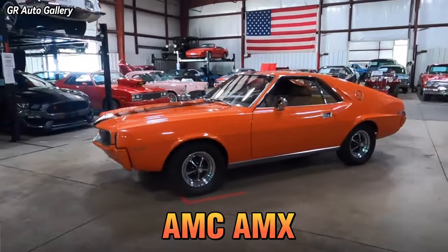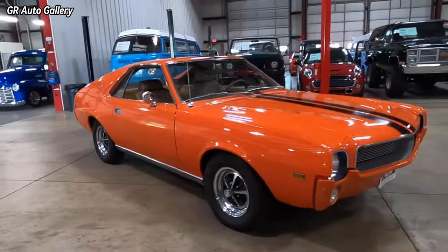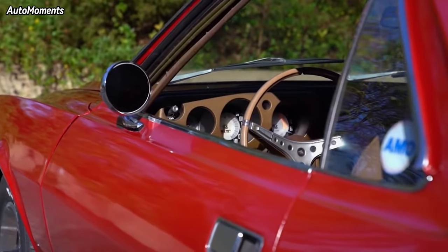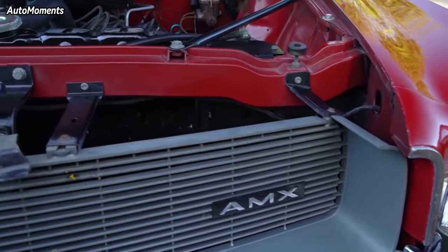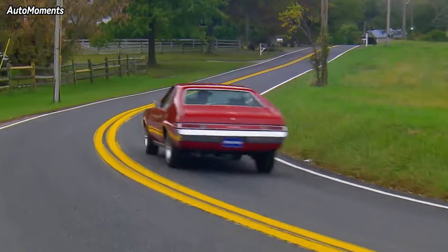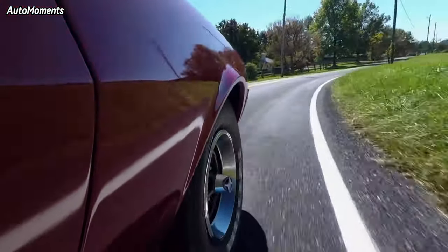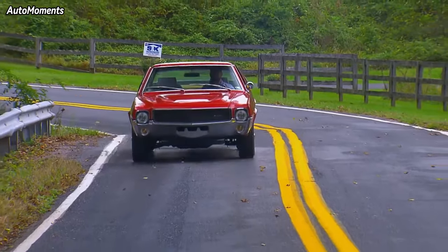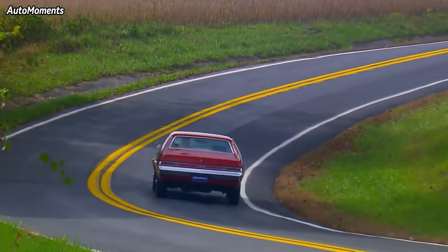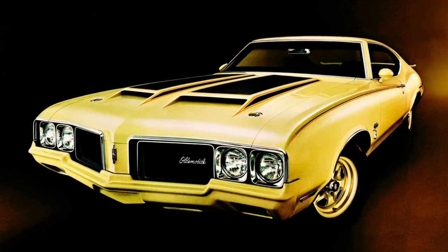The AMC AMX is a two-seater sports car built from 1968 to 1970 to compete as a budget alternative to the Chevrolet Corvette, and was a lighter, shorter, and more compressed Javelin. The highest-performance engine was the 390 V8 in 1970, with 10.2 compression, 325 horsepower, and 420 pound-feet of torque. While impressive on paper, it wasn't one of the top ten fastest muscle cars of 1970 and almost came in dead last out of 29 tested.